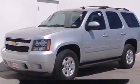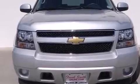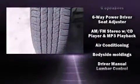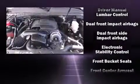Backseat passengers will appreciate the rear audio controls, allowing them to make easy adjustments to the stereo system. Chevrolet also prioritizes safety and security with features such as dual front impact airbags with occupant sensing airbag, head curtain airbags, OnStar, and four-wheel disc brakes with ABS.